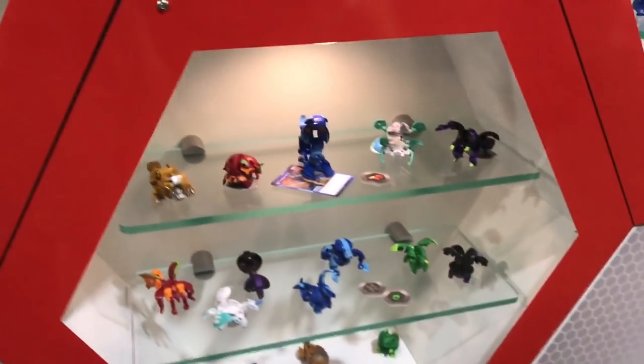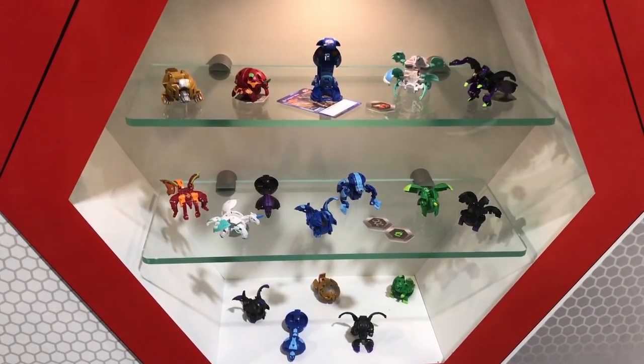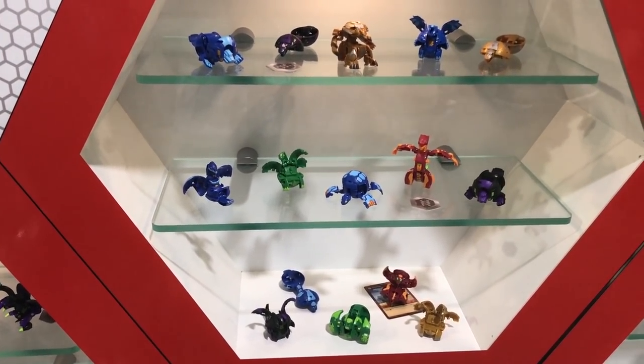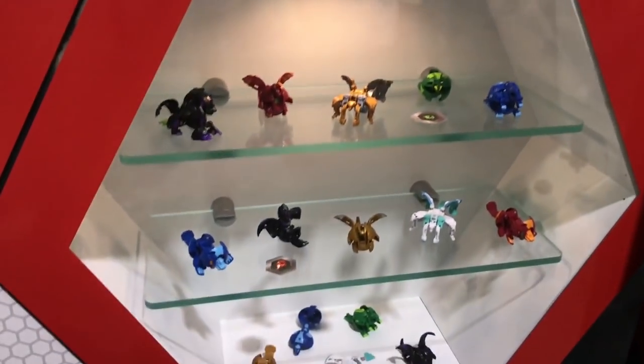We haven't seen that before. In this case, we have a Trino on the top shelf on the left. And we have a Pyrus Vicerux and an Oralus Lepithion. He was looking very nice.